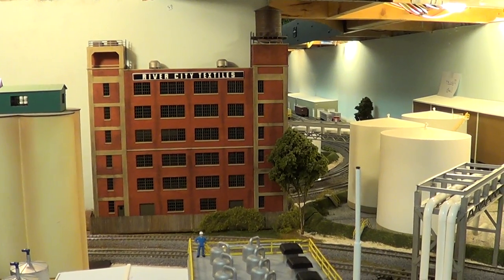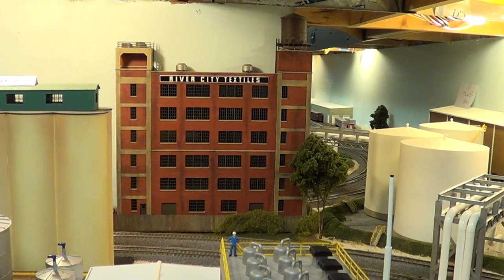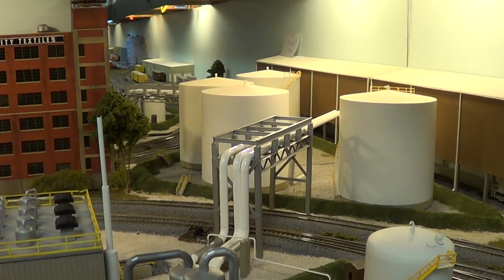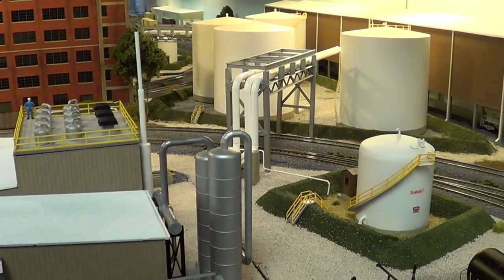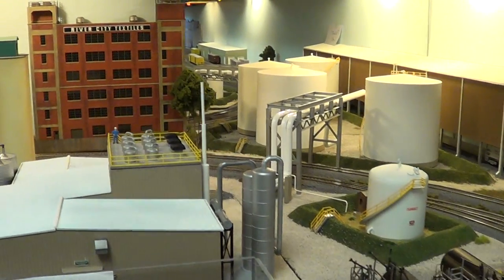Now we have the River City Textile Company — that's a kit-bashed Walthers building that's been doubled up to make it higher. On the ethanol plant, the piping crew — I think they must have gone on strike. Actually, the guy went back to Iowa for a couple of weeks to see his parents, but the piping work still needs to get done.